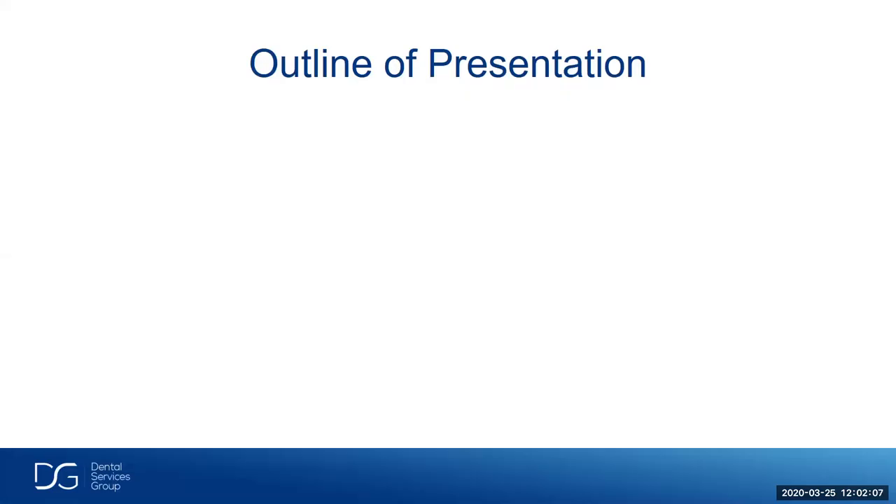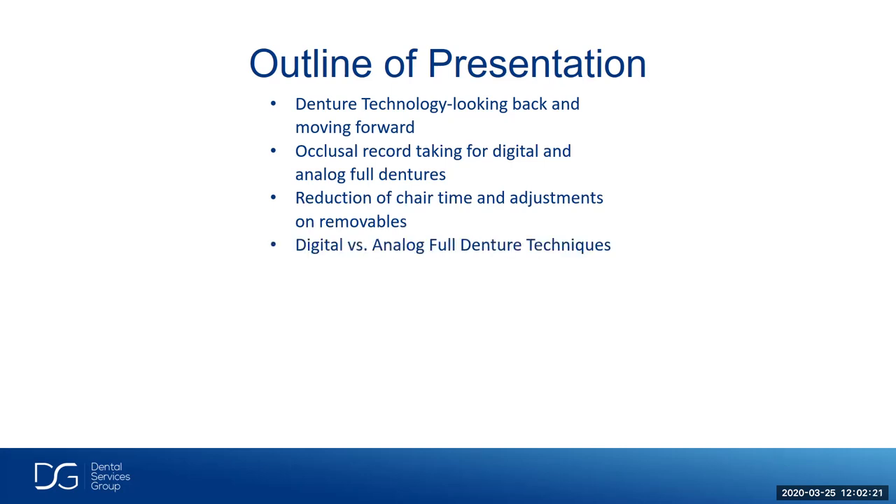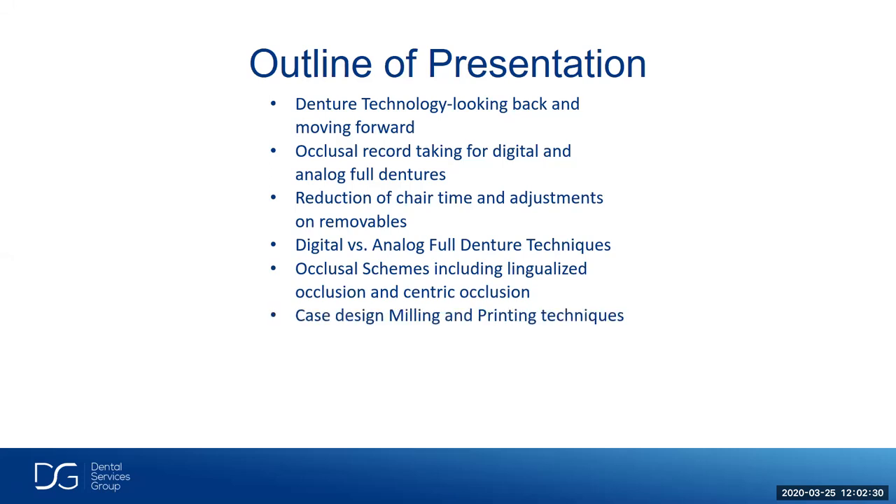Let's look at the outline of the presentation. We're going to talk about denture technology — looking back and moving forward — the cruiser record-taking for digital and analog full dentures, the reduction of chair time and adjustments on removables, digital versus analog on full denture techniques, occlusal schemes including lingualized occlusion and central occlusion, case design, milling and printing techniques, patient acceptance, and communication with the dental laboratory.